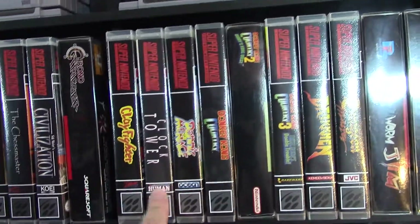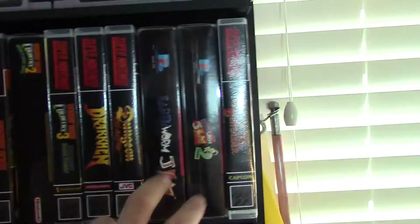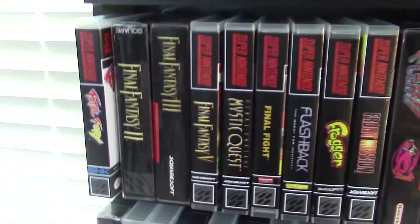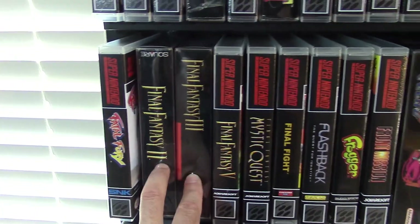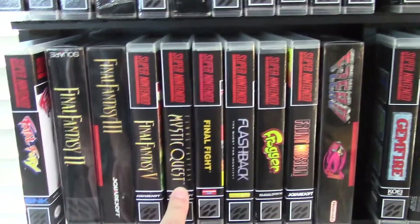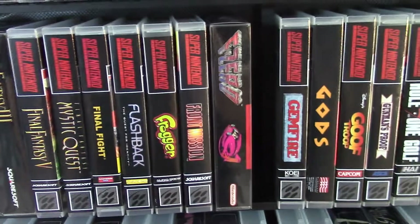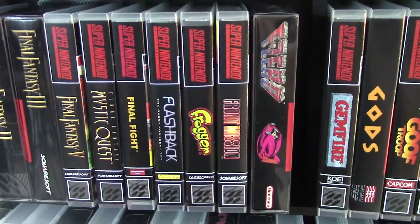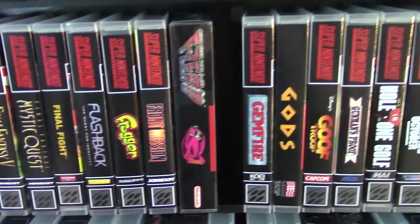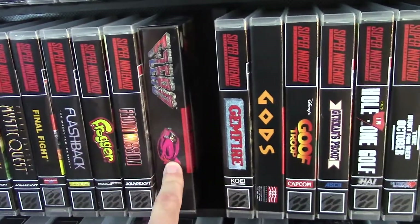Clock Tower — that's a reproduction. I got all the Donkey Kongs there. Earthworm Jim 1 and 2. Going over here, we got Final Fantasy 2 and 3. Final Fantasy 5 import. Mystic Quest — I remember playing that as a kid. I remember playing Final Fantasy as well. Final Fight is always good — I love the beat-em-ups. Amazing. Front Mission — that's an import, reproduction. F-Zero.